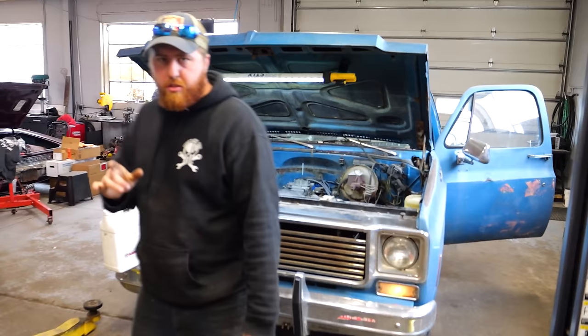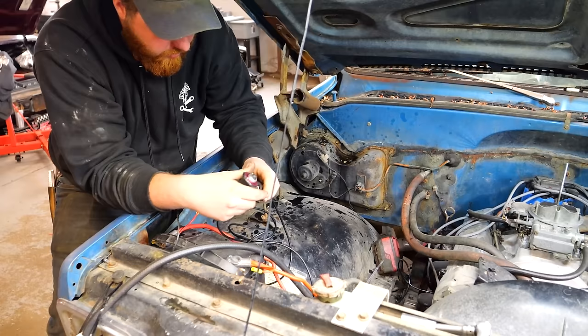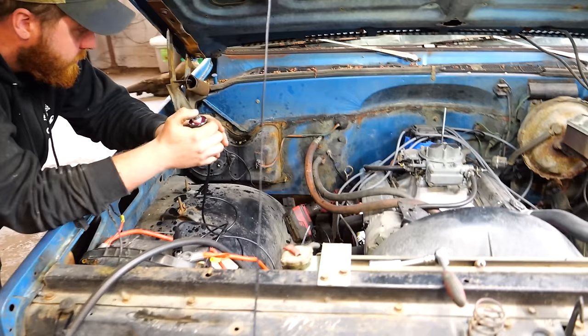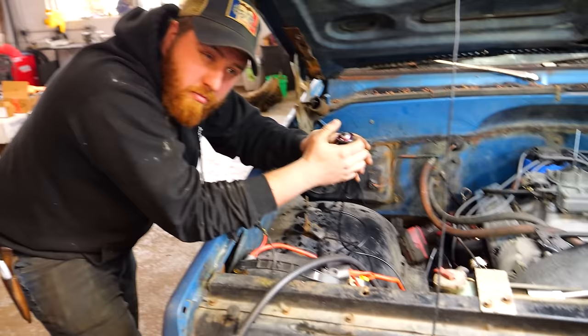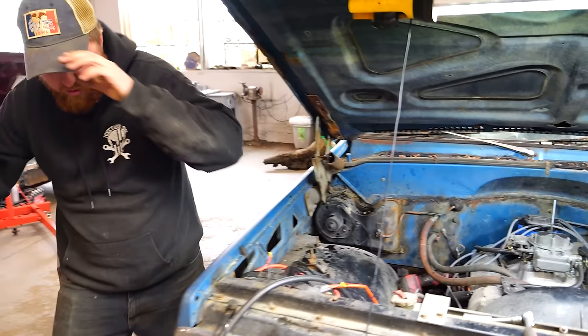I probably burnt a hole through the header by now, but the screwdriver melted pretty much away. So I'm going to actually get the button and do it right. That just sounds like a Bendix to me. One of the odds it's seized while it's set. It's pretty low.